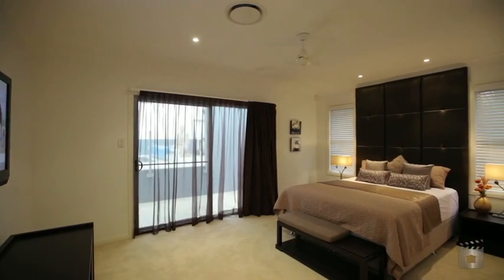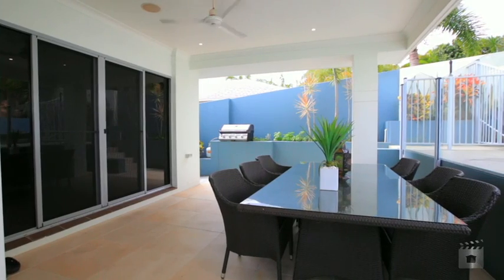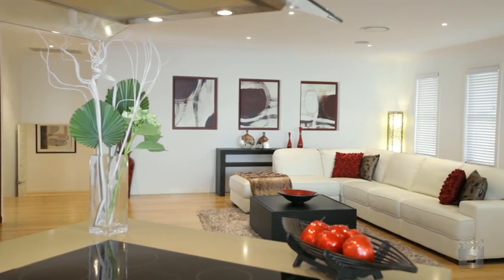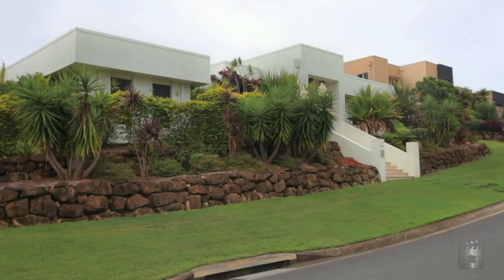In a quiet, prestigious and family-friendly street of Arundel Hills, this exquisite home provides the ultimate living experience for the family. Torquay Place, Arundel Hills.